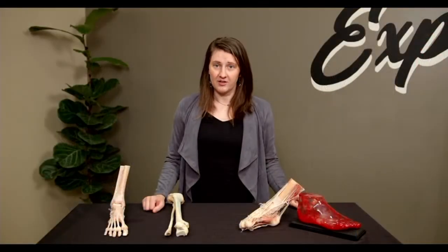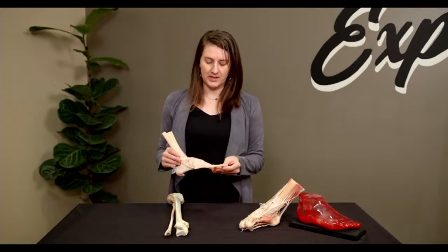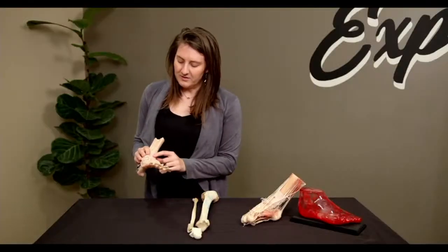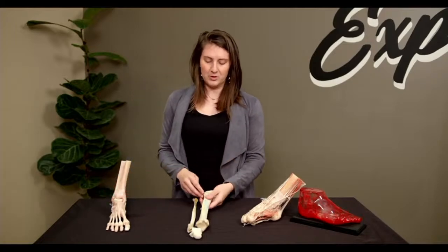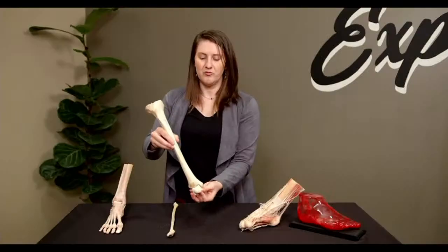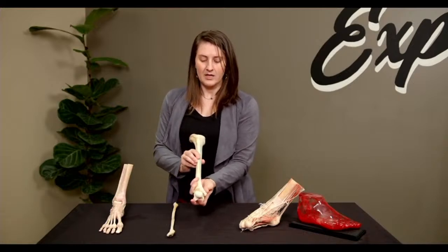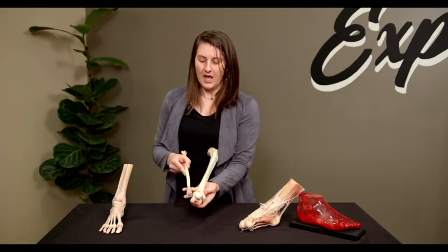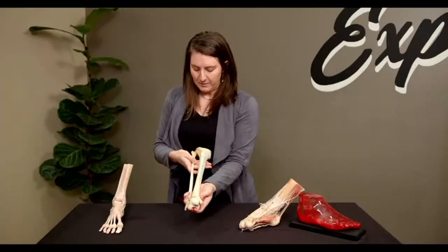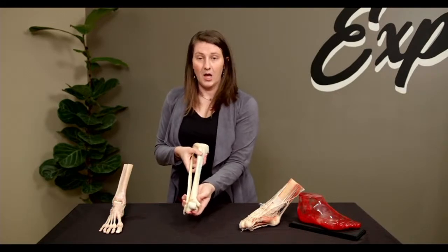Now we're going to take it to Rachel in the Anatomy Corner. Welcome back to the Anatomy Corner. Let's take a look at some foot and ankle anatomy. The foot and ankle is a complex anatomical area because there are so many bones and ligaments. The ankle joint itself is formed between the tibia — the shin bone — and the talus, a foot bone. The movement of your tibia on the talus is the movement of your ankle.